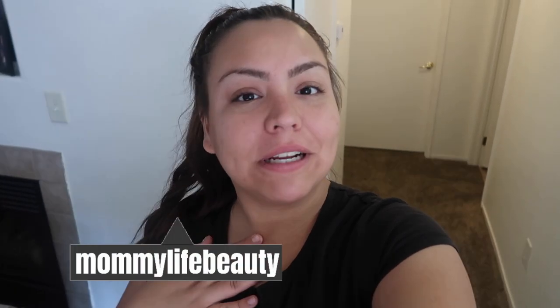Hi guys, welcome back to another video. My name is Maritza. If you're new, don't forget to subscribe down below. Today's video will be a cleaning video. If you guys do want to keep on watching, then go ahead and do so.